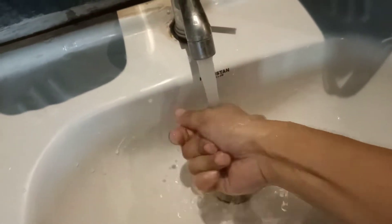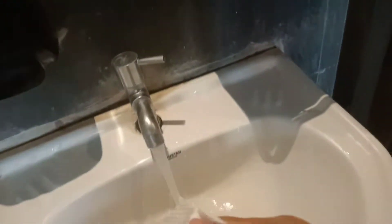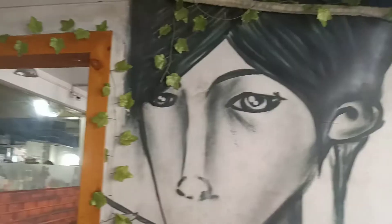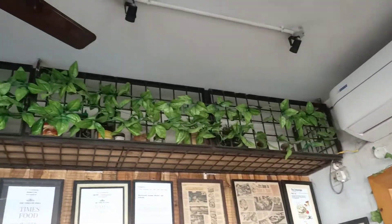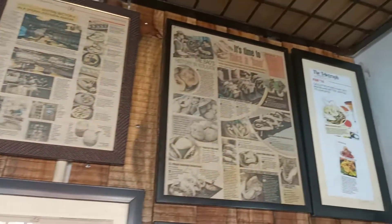I came to the hospital on an empty stomach because I knew they take the fasting blood test first. The hospital staff told me to have food and come back — they need to take one more blood check post-lunch. I'm so excited to have momo today. Let me just go wash my hands. These are the certificates from the Times Food and Nightlife Award — they get published in the Times of India and Telegraph.